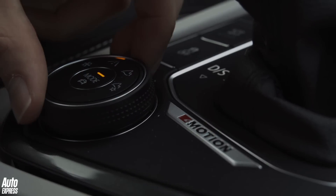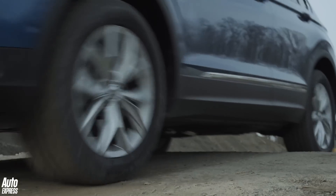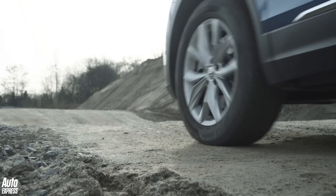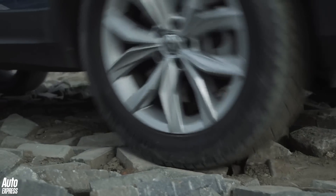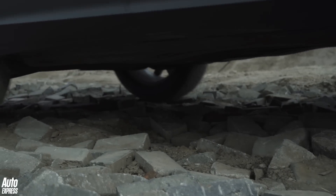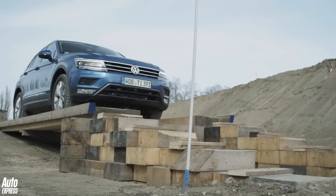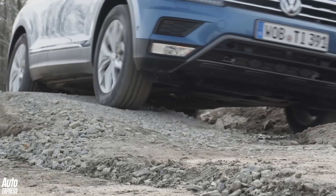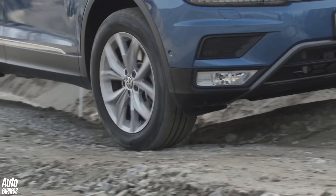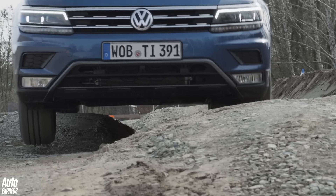Thanks to 4Motion 4WD and the bespoke off-road mode featuring hill descent, for the rare few that will be tackling tougher terrain, you can be safe in the knowledge that the Tiguan is up to the job. An option definitely worth having is the 360-degree camera, which gives you a helping hand in those tight or tricky situations. 200mm of ground clearance and decent approach and departure angles mean the Tiguan is one of the more accomplished off-roaders in its class, as you can see.